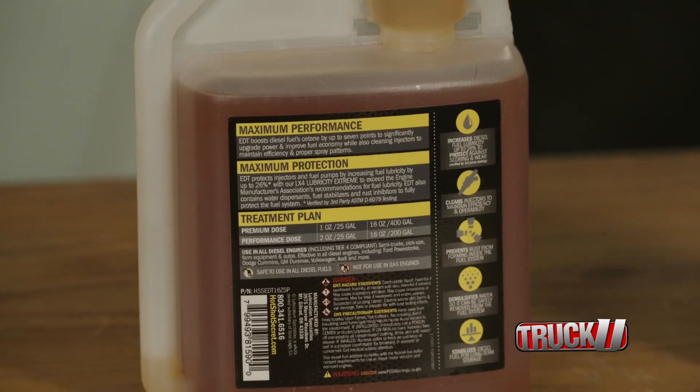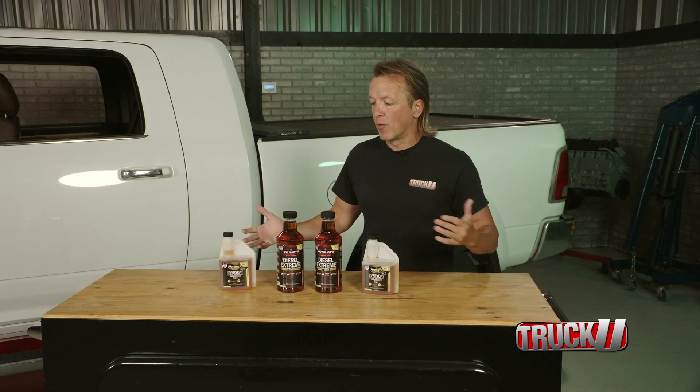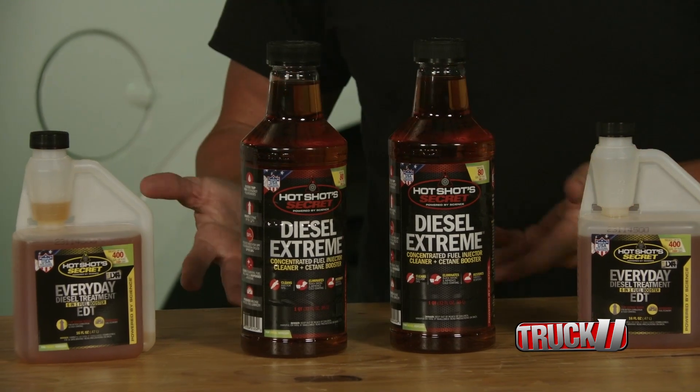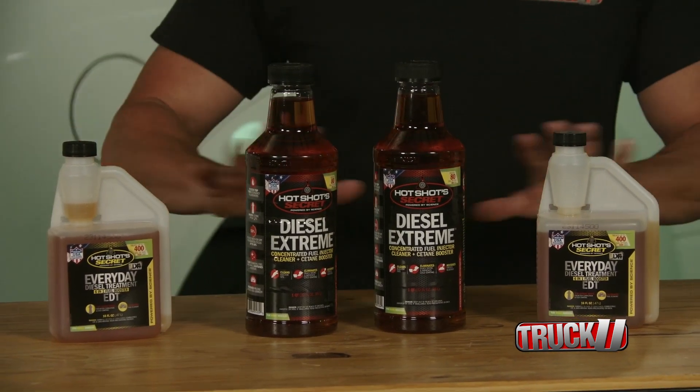In addition to the cleaner fuel system and the more efficient fuel burn, we're also going to have savings of money — we're going to save money on fuel, and we're going to save money on DEF fluid. But even bigger than that, the whole idea is less wear and tear on parts, fewer broken parts, less repair bills. That's where you're really going to save the money, and that is what it is all about.